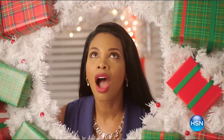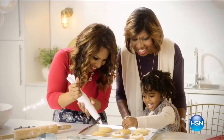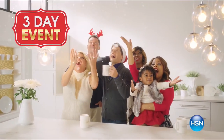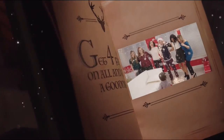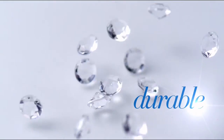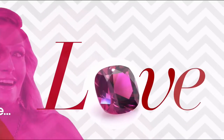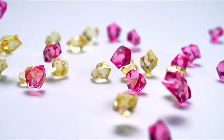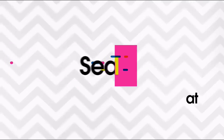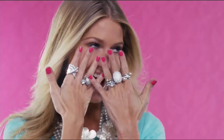'Twas the night before Host Pick and all through the home, our hosts were all stirring but they weren't alone. To make holidays more special this year they invited their families to share the good cheer. It's a three-day event — get four flex pay on all, and to all a good night. Also: we love our gemstones to be beautiful, colorful, and durable. Enhancements may require special care; visit HSN.com and search gemstone guide for our gemstone enhancement chart.